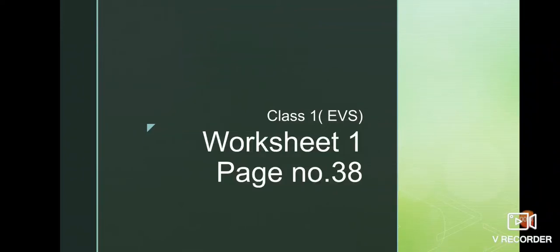Good morning everyone. In today's video we will complete worksheet number one, on page number 38. Children, this worksheet is in your syllabus but it is excluded for the written exam, so it is oral. Let's start.